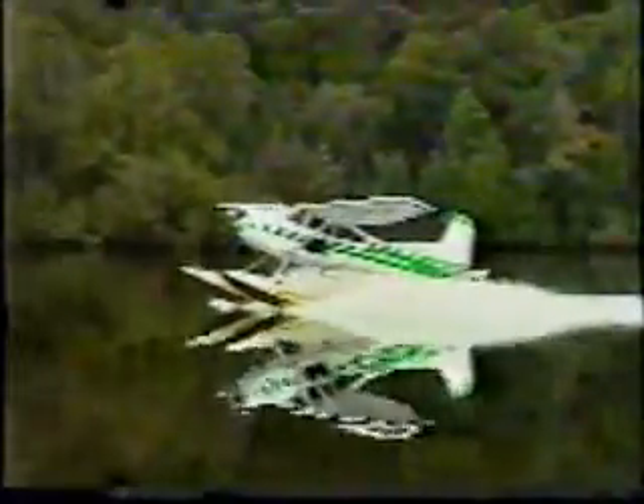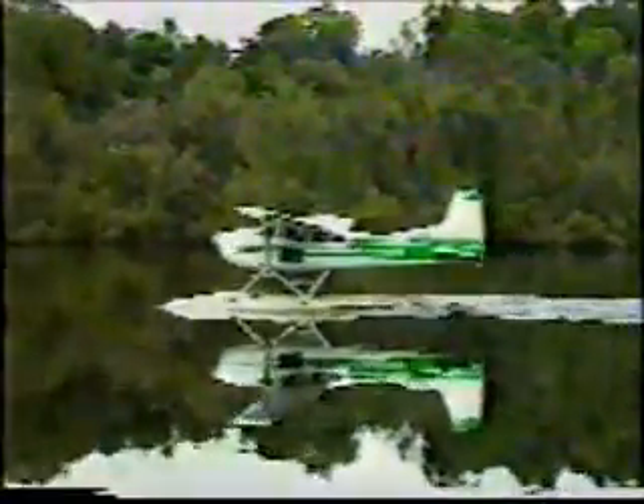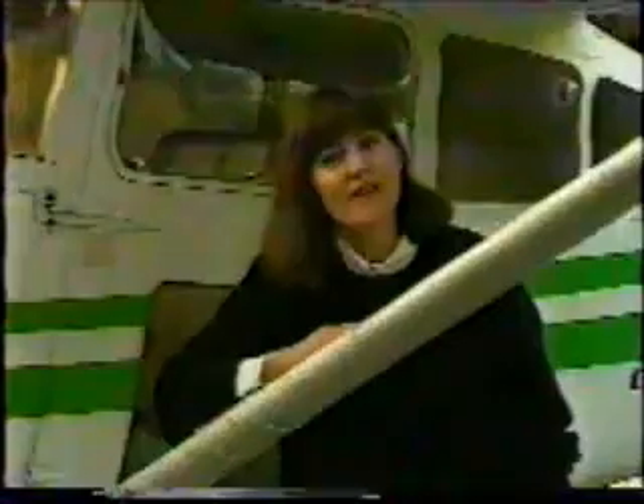And what a way to do it — by seaplane from the township of Strawn to the lower reaches of the Gordon River. The view from the seaplane gives us a good idea of just how spectacular this part of Tasmania really is, but the next part of our journey offers the complete picture.